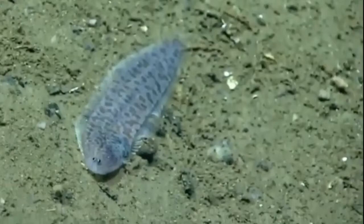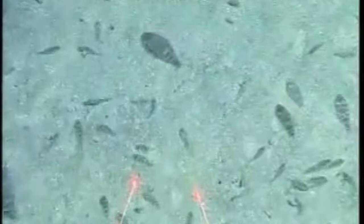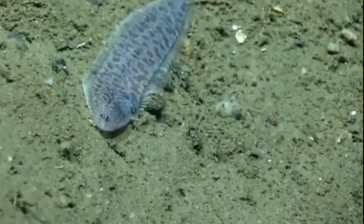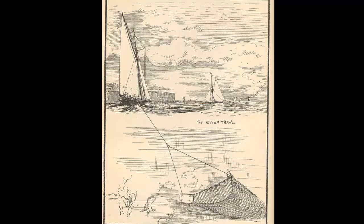Most tonguefish grow to less than 12 inches long; however, some can reach up to 19 inches. Juvenile tonguefish swim upright, but undergo metamorphosis early in their development, in which their right eye migrates to the left side of their head. Then, the tonguefish begins to swim on its side at the bottom.